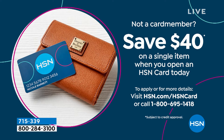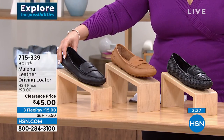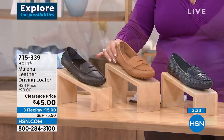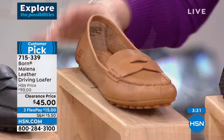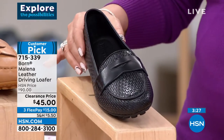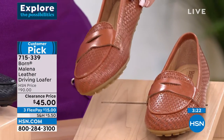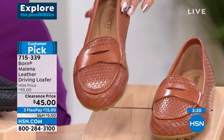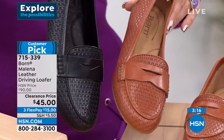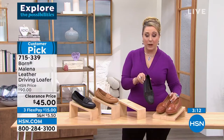I've got sizes 6 through 11 in classic black. I also have it available in tan, navy, black embossed, and barley embossed. This is black embossed; that's barley embossed. This is clearance for only $45 — three flex pay of just $15.